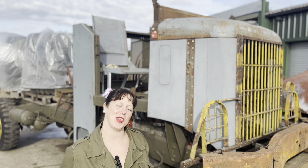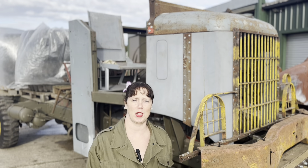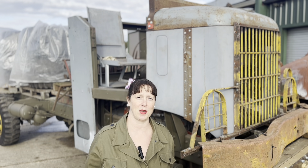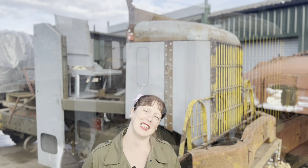Hi guys, it's Mila at Tavica Restorations. This week we're looking at an Autocar — not just any Autocar, it is the biggest and the heaviest of the brothers of the Autocar. Let's have a look around and we'll show you.